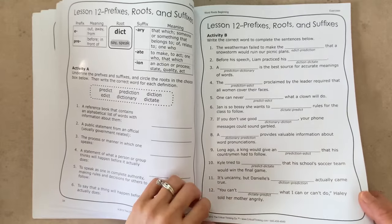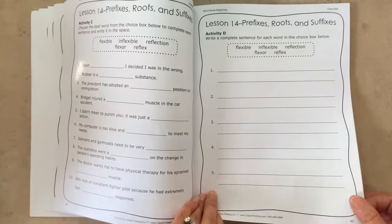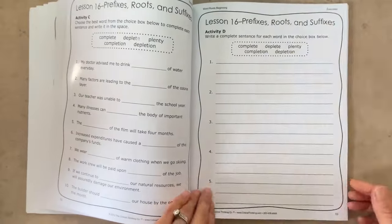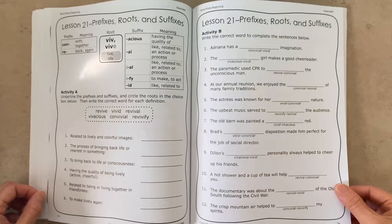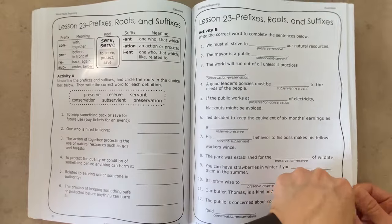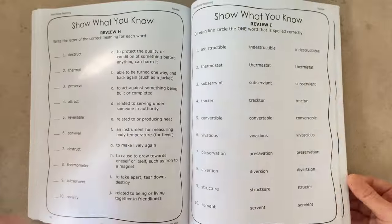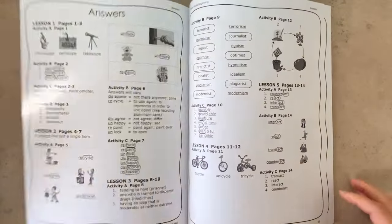The book consistently continues with activities such as breaking words apart and defining them, filling in the blanks, completing sentences, and writing your own sentences. There are review sections at the end of each lesson set, and at the very end of the book are the answers.